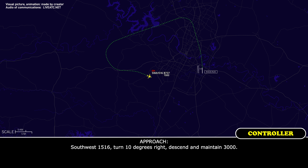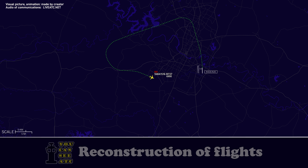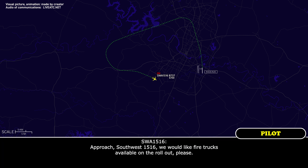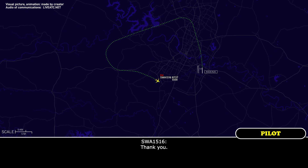Southwest 1516, turn 10 degrees right, maintain 3,000. 10 right and down to 3, Southwest 1516. Approach Southwest 1516, we would like fire trucks available on the rollout, please. Southwest 1516, roger, we've already got that worked out. I'll have a frequency for the tower that the fire trucks will be on whenever I hand you over to tower. Thank you.